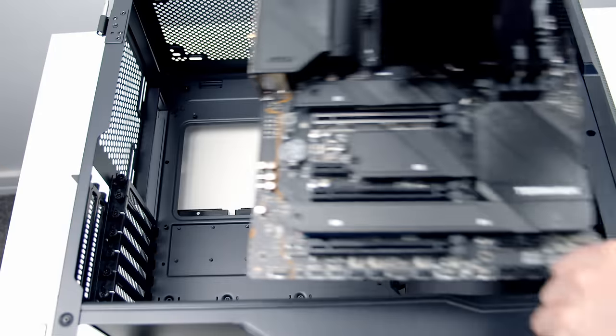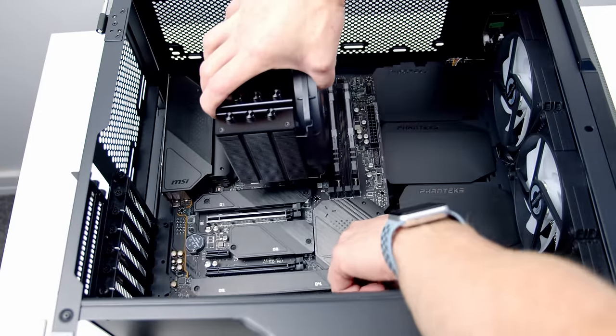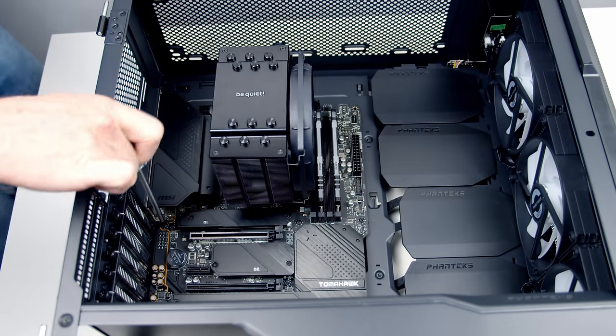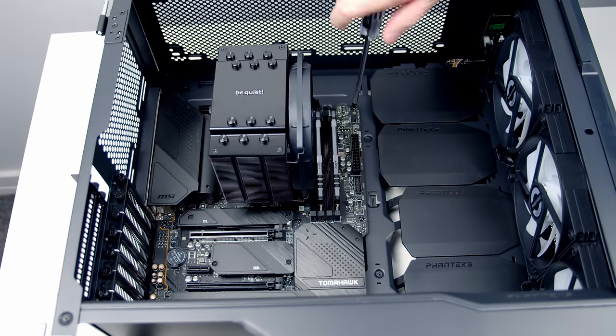Lower the motherboard into the case, aligning the IO shield with the cutout at the back. Once everything is lined up, secure the motherboard to the case using the included motherboard screws.